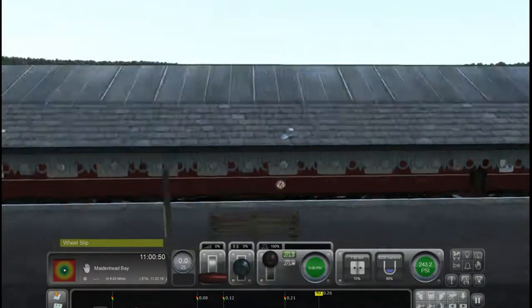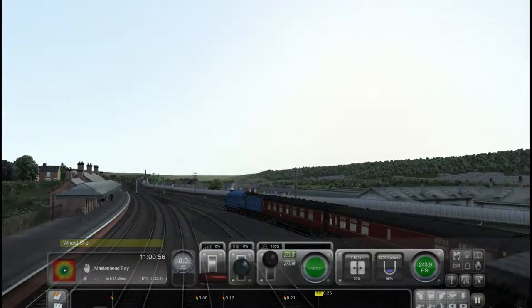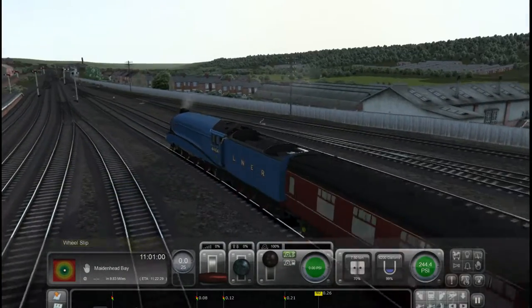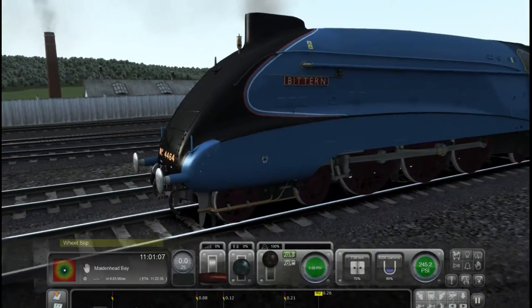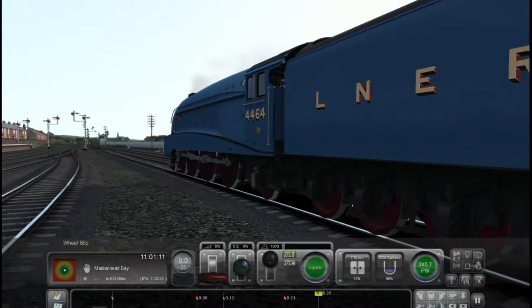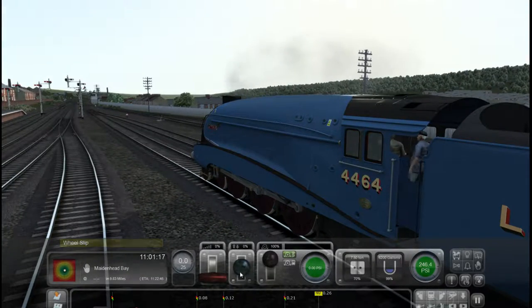Yeah, we've got some stock here and we're going to be taking it up to Maidenhead. We've gone from the main line over here onto this line, and now we're going to get ready to depart with an A4 24 Bittern — very, very nice indeed. Very nice loco. So let's get started.